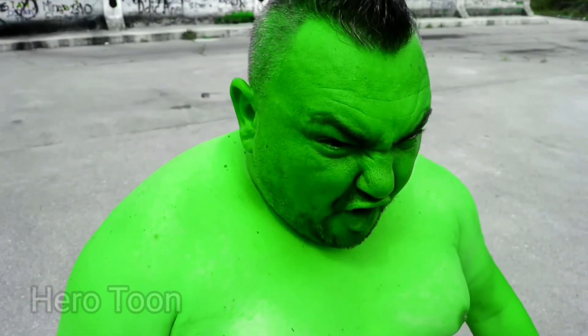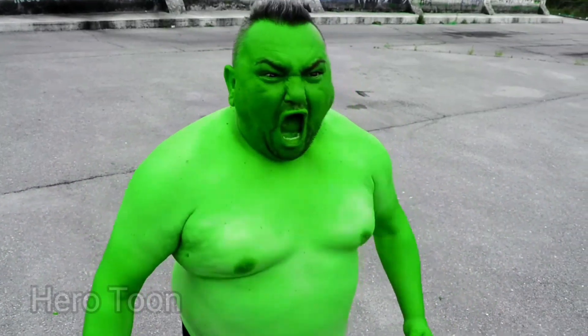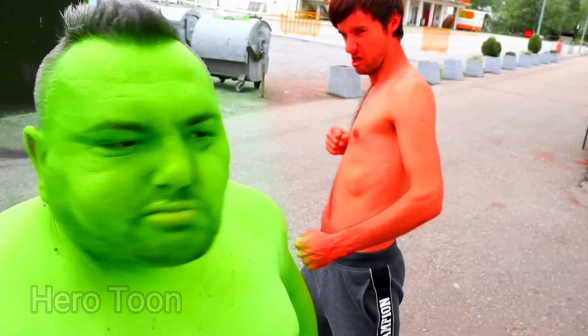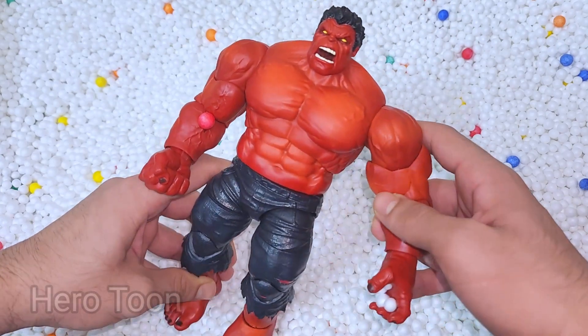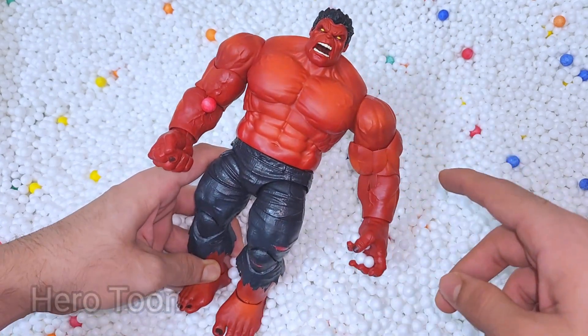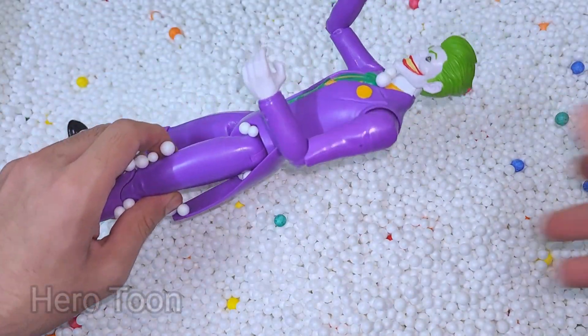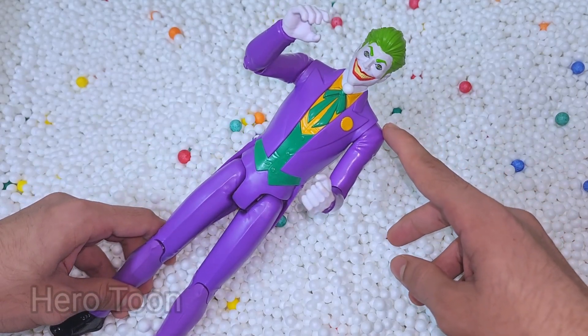What do you want, fake Hulk? I wanna smash you, Green Hulk! Hulkbuster! Wow guys, look at this very muscular zombie-like Red Hulk — very evil and very scary. Let's find something inside here.